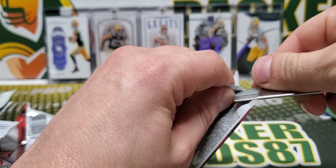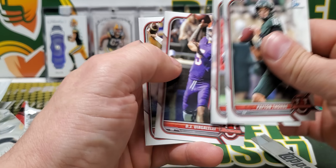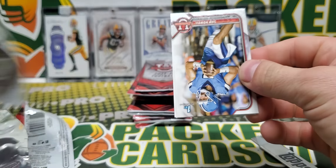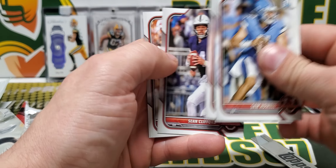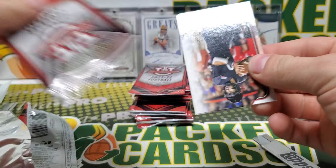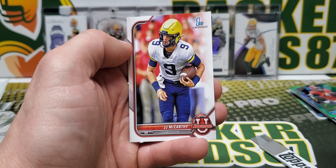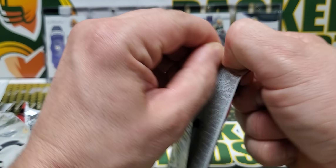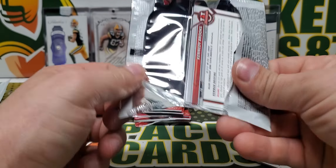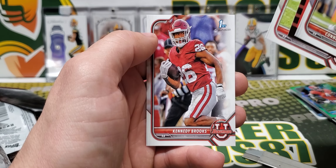It's going to take a little getting used to. These packs are so hard to open. Thorne Ford, Sam Howell, Stroud, Sean Clifford, and Kenny Pickett. Ritter, Bo Nix, Golden Boy, JJ McCarthy. I've opened many packs in my day but these ones are a little difficult. James Cook, Evans and Kennedy Brooks.